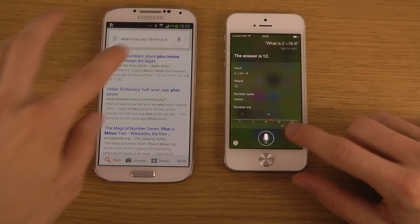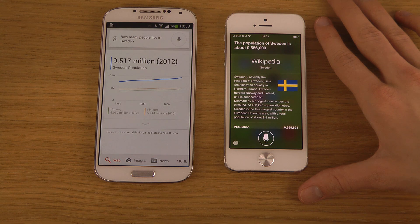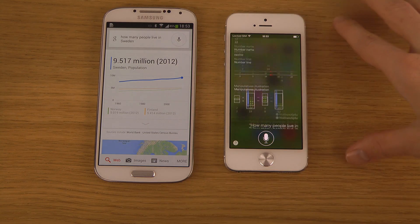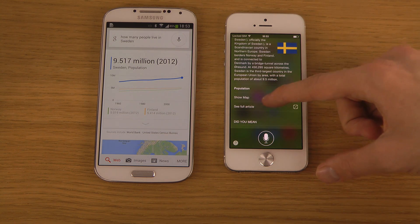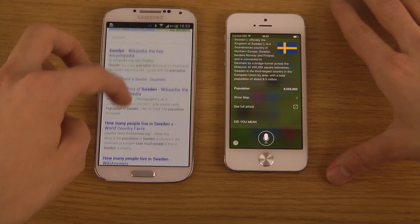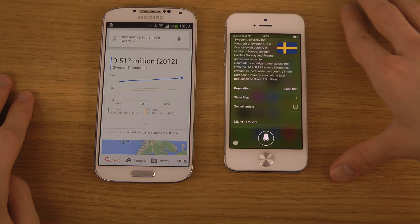I asked 'How many people live in Sweden?' You can see the display is a little different between the two. Google Now shows almost like a Wikipedia result with the population, quick access to show a map or see the full article, and a cool graph showing how the population has been changing over time. That looks pretty awesome.